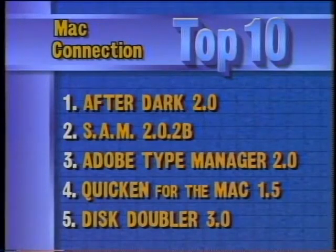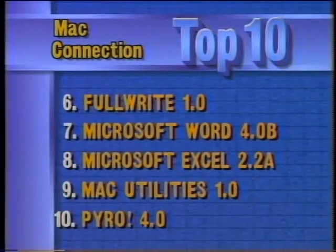Apple is setting up a new toll-free customer support line — 800-776-2333 — available weekdays 6 a.m. to 5 p.m. Pacific Time, offering referral service, not technical support. This week's top Mac software: After Dark from Berkeley Systems is still number one, followed by SAM, Adobe Type Manager, Quicken for the Mac, Disk Doubler from Salient, Fullrite, Microsoft Word, Microsoft Excel, Mac Utilities, and Pyro. One European computer company is packaging diskettes in popcorn instead of polystyrene foam, because popcorn is biodegradable.